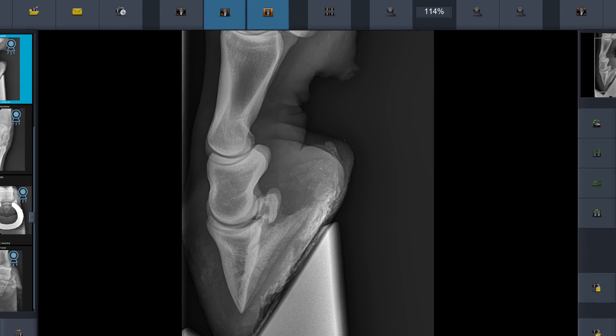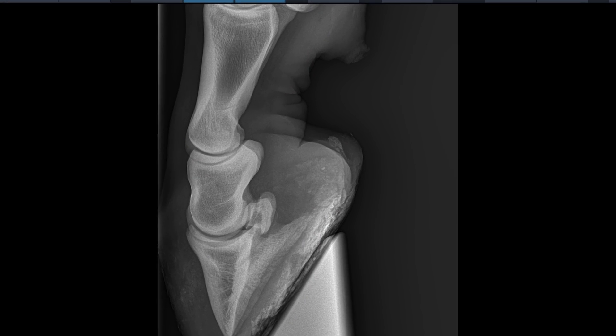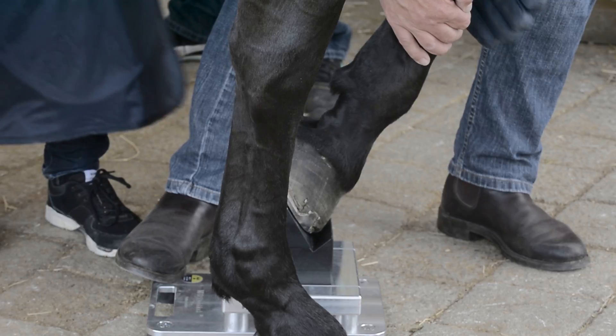The system is compact, light and very robust. A complete solution for the mobile use in modern horse practice.